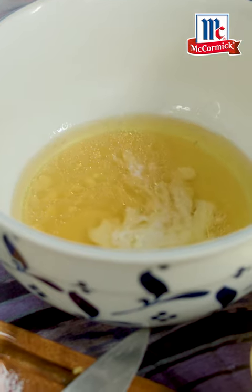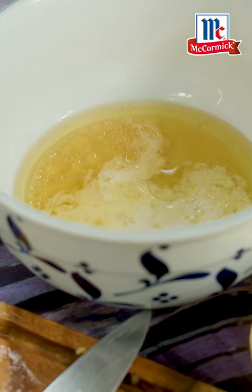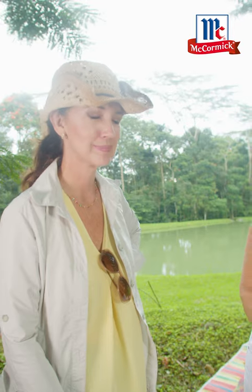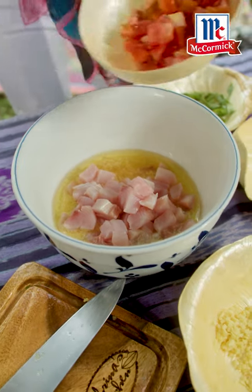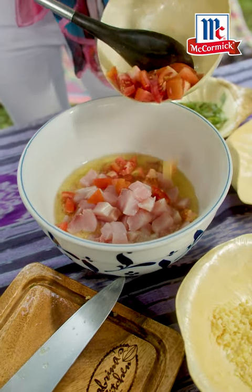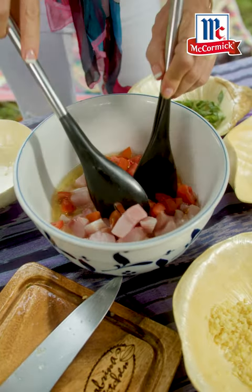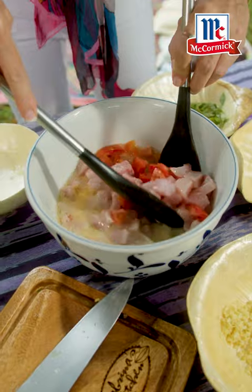I'm going to put in some goat's milk. You can use coconut milk, but I do like to add just a touch. Let's throw in our mahi-mahi. It's already beautiful, right? And what's happening is that's cooking — that's not raw. The vinegar is cooking it. You can see. Lovely.